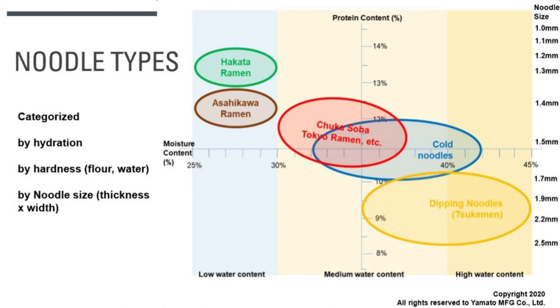If you look at the yellow circle in the bottom right corner, that's called tsukemen — dipping noodles. It's a really thick noodle, between 1.7 and 2.5 millimeters, that you dip in an intensely flavored soup. It's high in water content but low in protein, so it's a soft noodle. Looking at the chart overall, the circles are scattered in a pattern: noodles are either thin and hard, or thick and soft. There are no noodles that are thick and hard or thin and soft, because that's not a good combination for noodle texture.